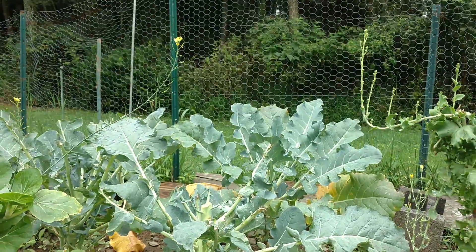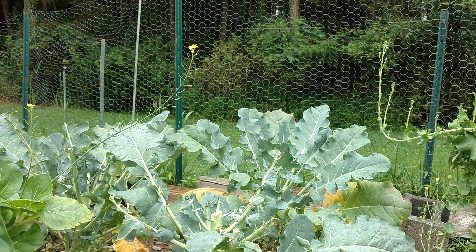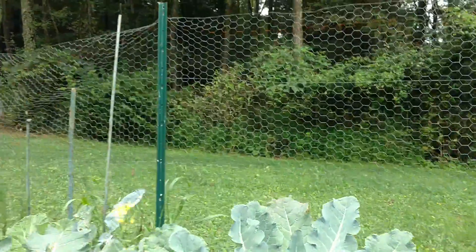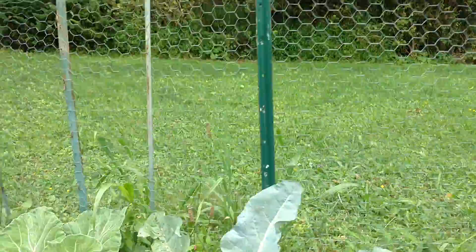The broccoli was delicious. You just cut the top off — you don't let it grow real big — and you'll get shoots out the side with more broccoli eventually. There's one now, still waiting.